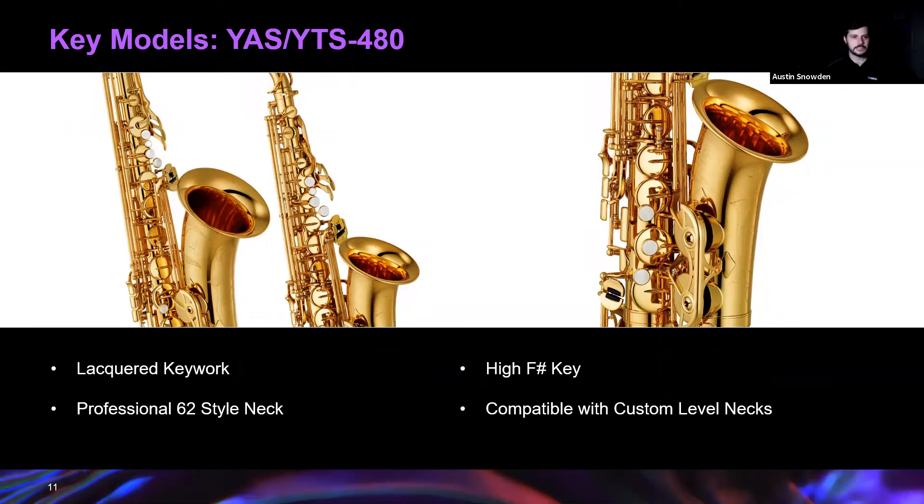A really cool thing about the 480 is that it accepts custom-level necks. Say you step up to a 480 and a year or two later you love the horn but want to upgrade your sound a bit more — a whole new horn isn't quite in the cards. The 480 fits custom-level necks, so you can upgrade your sound without buying an entirely new instrument. That's a great example of vertical integration coming home with that interchangeable neck piece.